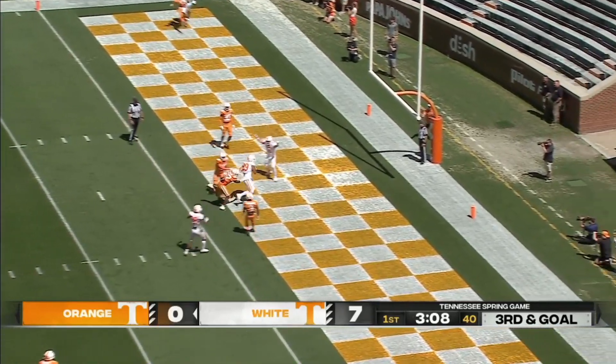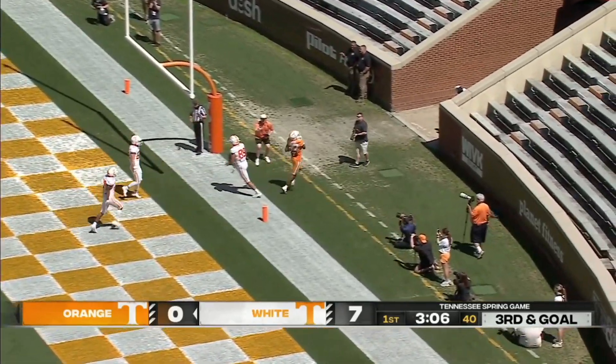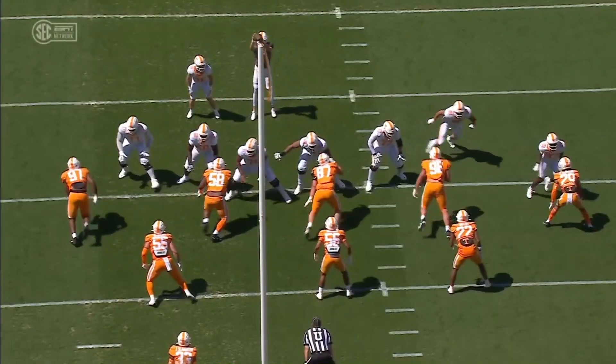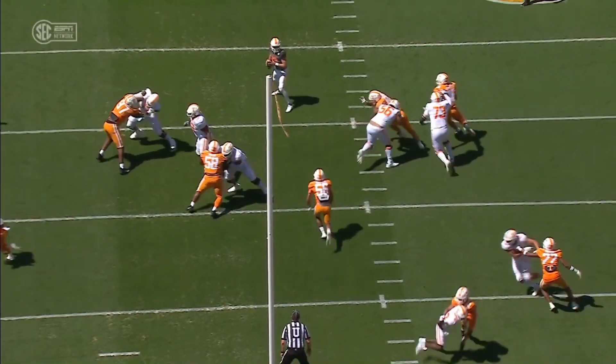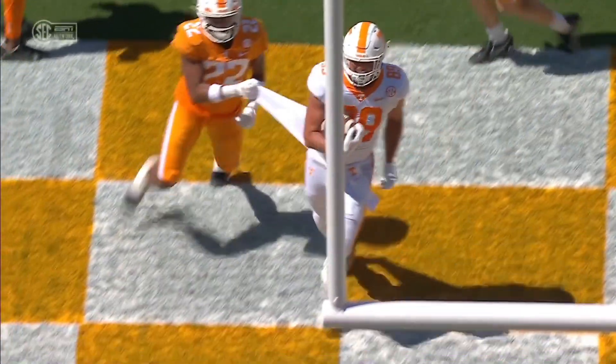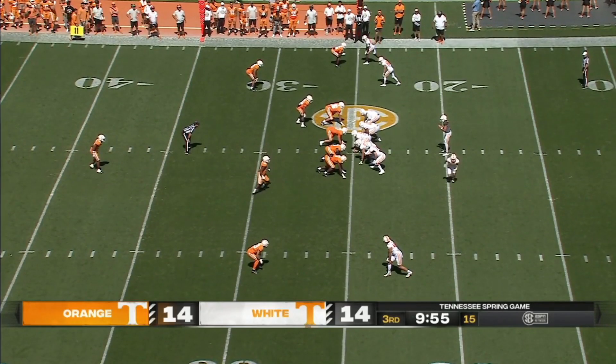Oh, nice throw — drop down, sidearm — completes for the touchdown to Hunter Salmon. Really good throws; really my first taste of watching Gaston Moore. We saw him in practice yesterday, a little bit. A little sidearm there — I love that. Finding the lane to possession of this third quarter.